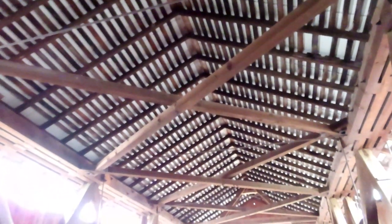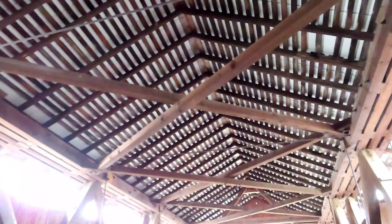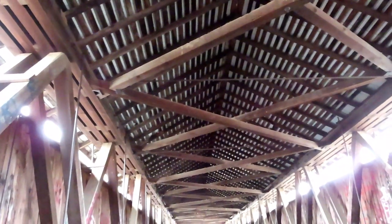This is the roof — the ceiling portion of the North Pole Covered Bridge. I must say this bridge is pretty well maintained as far as the roof and ceiling part.